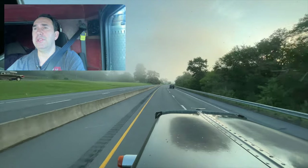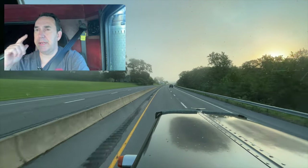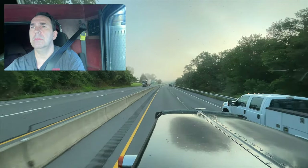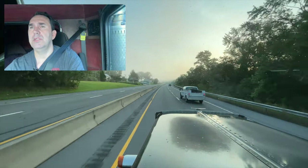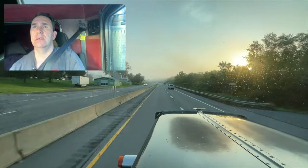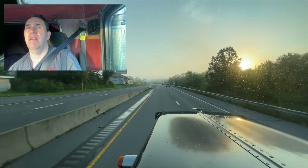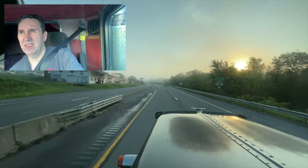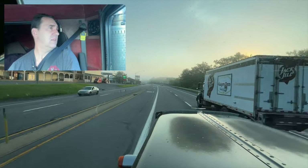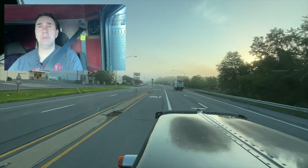I was going to turn this on when I got closer, but that sun coming across — hopefully that showed up when I first started. It looked really nice. I think this is it. Yes, that's the big buildings.